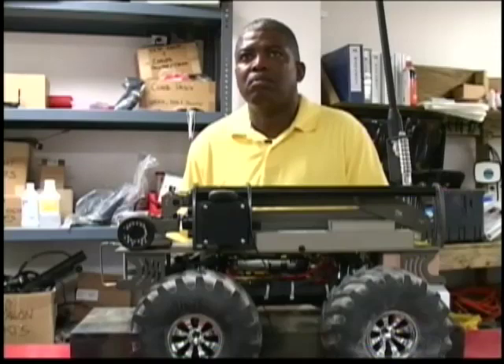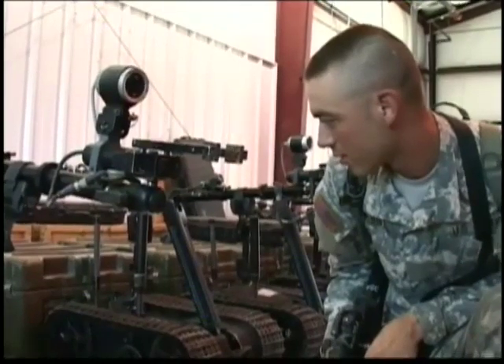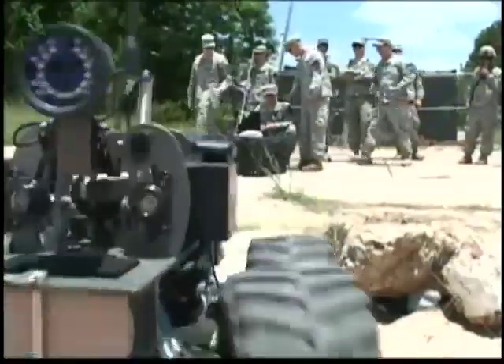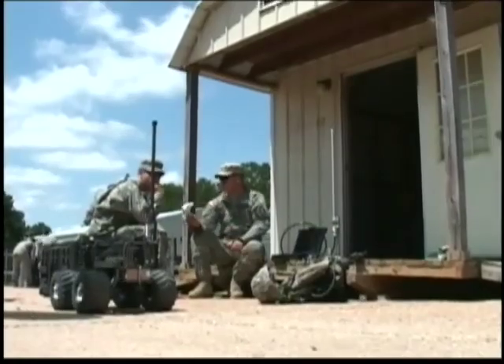Harold Cummings, retired Master Sergeant and Robotics Systems Joint Project Office Trainer, says the MarkBot is a priceless asset. "This saves lives. That's what this whole system is about. This system, I think, is a wonderful tool for soldiers." A tool with a job as important as that of the soldiers who control it.